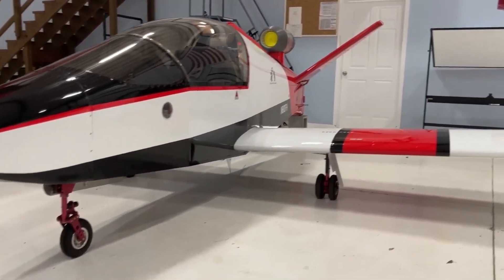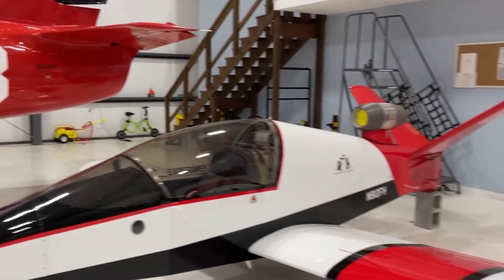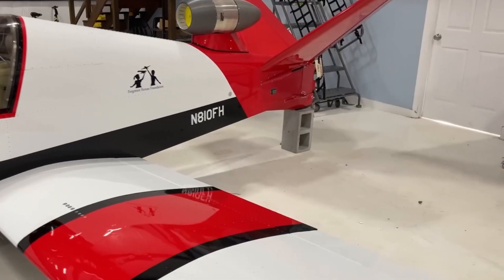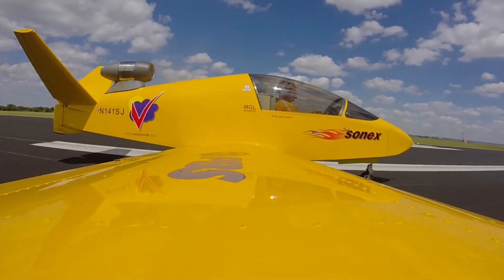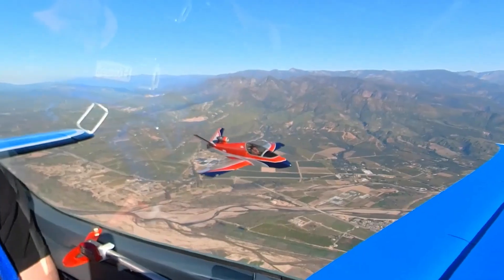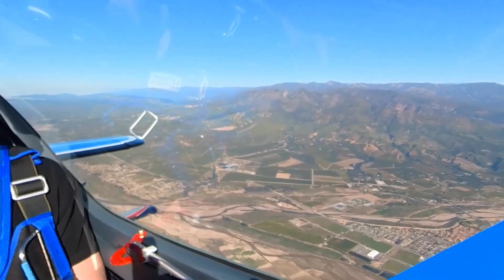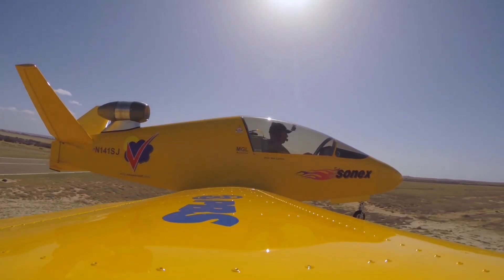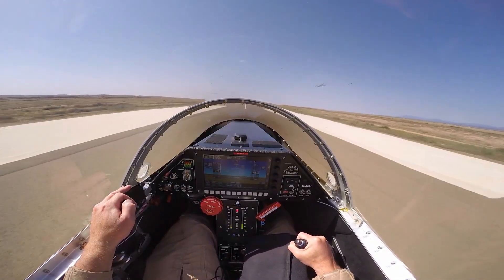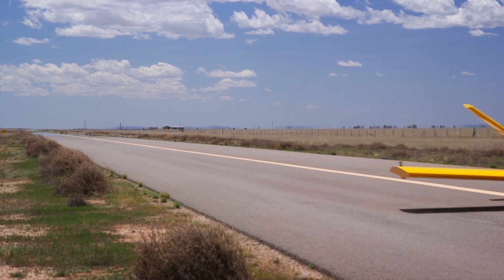The prototype JSX1 made its first flight in August 2011, marking a key milestone in its development. Since then, the aircraft has undergone extensive testing, leading to the creation of the refined JSX2 model. Sonics Aircraft offers the Subsonics as a quick-build kit, allowing enthusiasts to assemble the aircraft themselves. This kit approach makes jet ownership more attainable for private pilots passionate about experimental aviation.